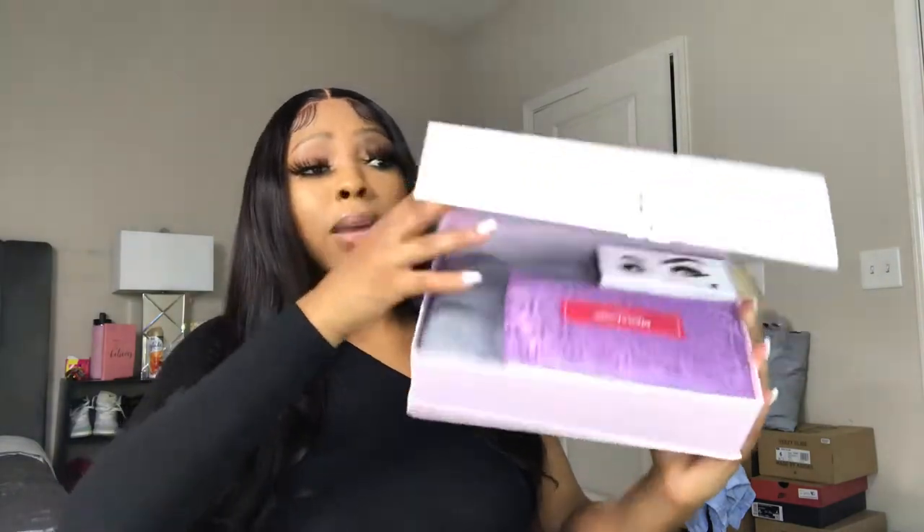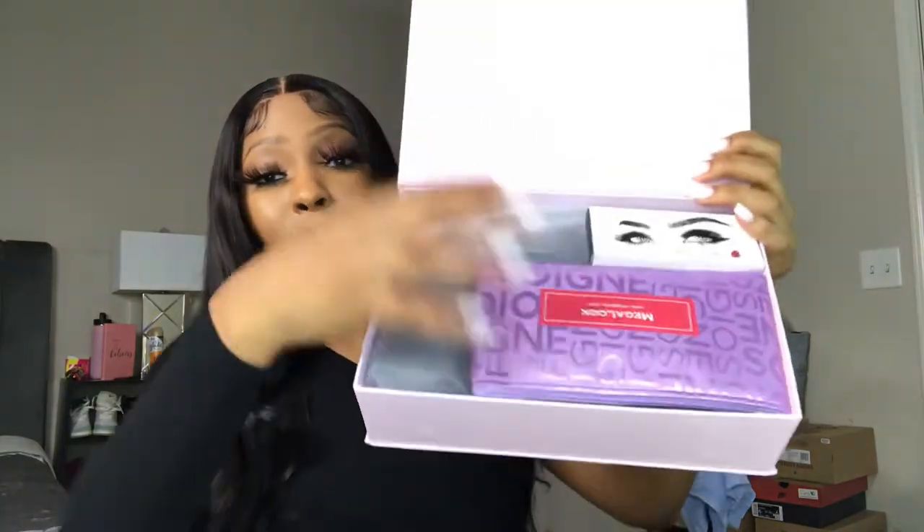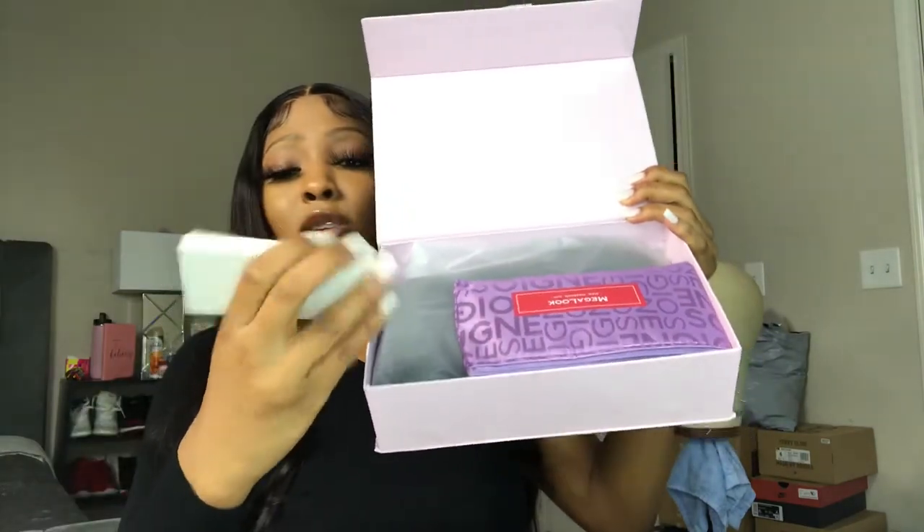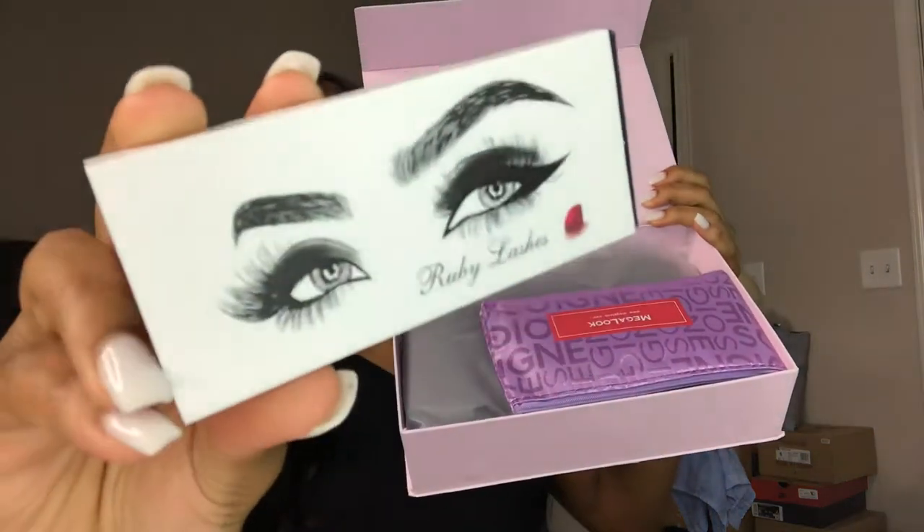It says 22 inches on the box, so it is a 22 inch. I'm going to be opening it up - this bag and this box are really cute. So inside this bag it came with some lashes - it's a killer box.